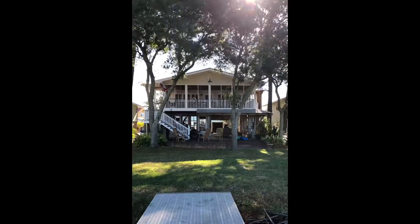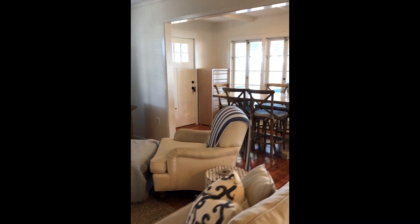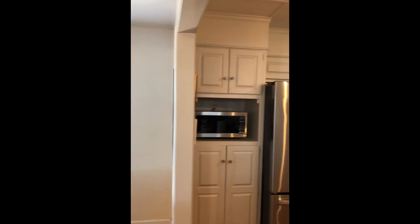Let's head inside and take a tour of the main level of this home. It is open concept, offering a fireplace in the living room, an extended dining room with large windows, as well as a newly remodeled kitchen.